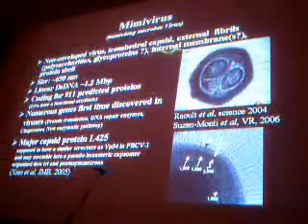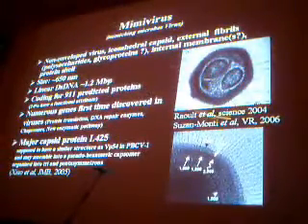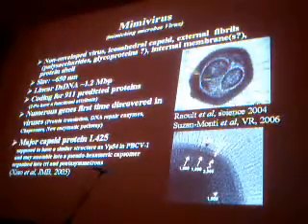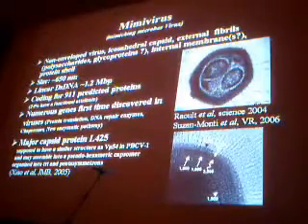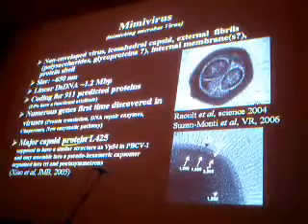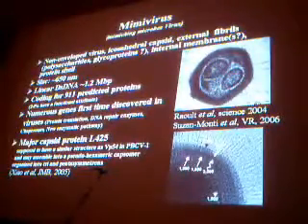So what is the Mimivirus? As you can see from a micrograph from the lab of Professor Raoult, it's a non-enveloped particle with an icosahedral capsid. Some external fibrils are also visible, which may be polysaccharide or glycoprotein. It has one or several internal membranes, a protein shell, and a DNA core. The size is about 600 nanometers. It has a linear double-stranded DNA of 1.2 million base pairs coding for more than 900 proteins. Many genes are described for the first time in the viral world, such as protein translation genes, DNA repair enzymes, chaperones, and so on. We can really say that this virus is a monster.